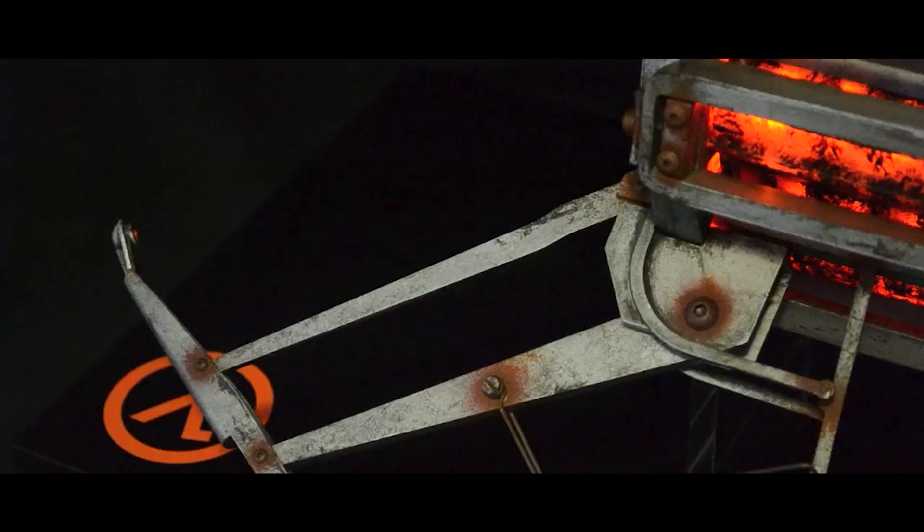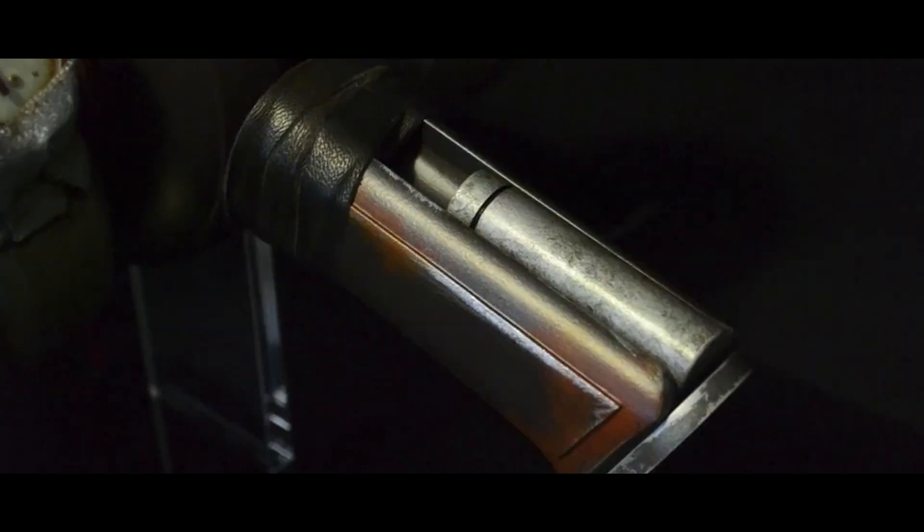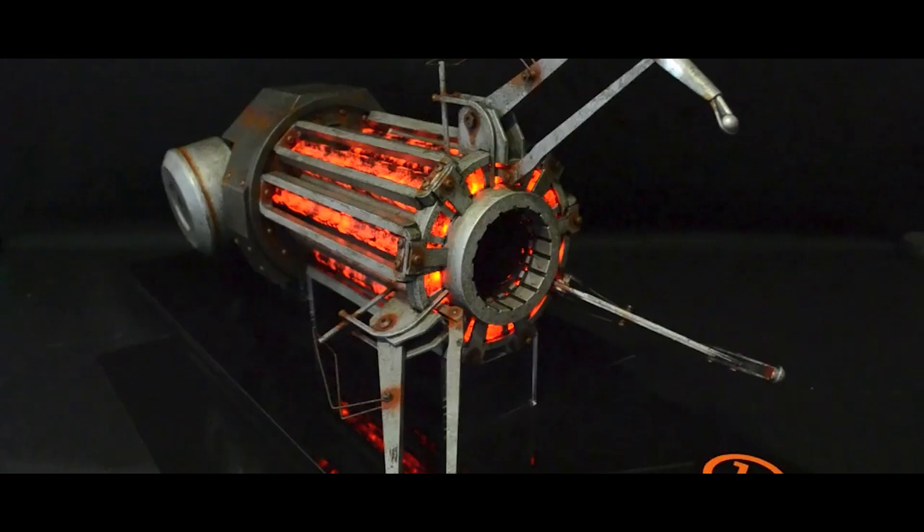And this is a gun from Portal 2, another Valve game. Gabe Newell, Valve's head, even called it their best game.